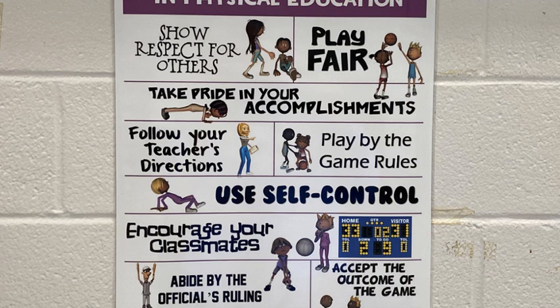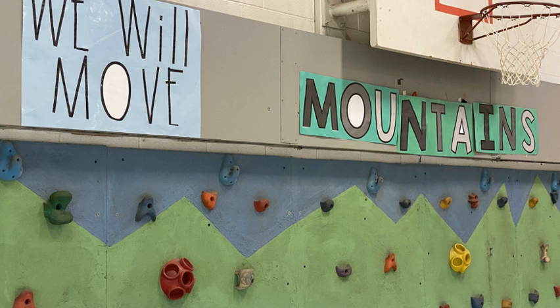Look at all these cool things you're going to be doing in gym class. Let's play fair — we will move mountains. I've got to try that rock climbing wall. I think I'm going to race Dr. McGee across it.